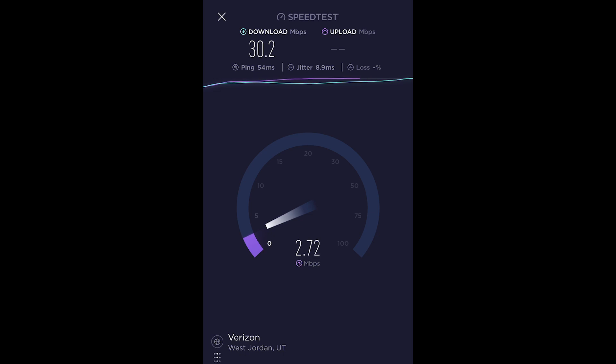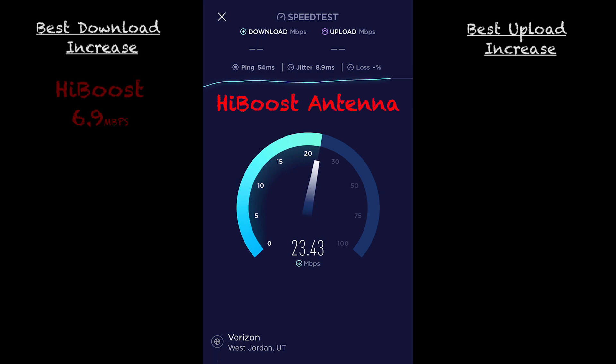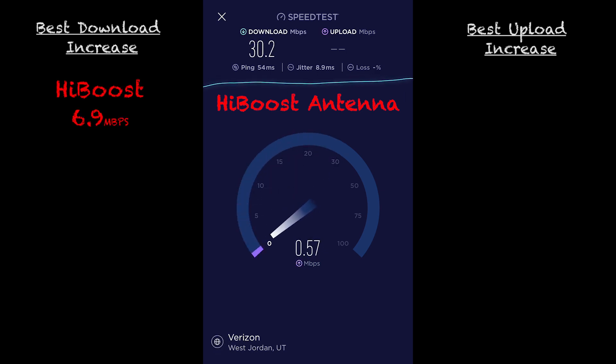When connected to the WeBoost antenna, the WeBoost does better on download, while the HiBoost does a little bit better on the upload side. The results were the exact opposite when connected to the HiBoost low-profile antenna. The best increase on the download side was the HiBoost at 6.9 megabytes per second, and on the upload side, the WeBoost won with an average of 2.11 megabytes per second. So what do all these numbers point to? Just like the specs, the performance of these two boosters is pretty similar. But if I have to pick a winner, it's gotta be the WeBoost because of that slight edge in download speeds. And unless you're a content creator like me, download speeds are gonna be much more valuable than upload.